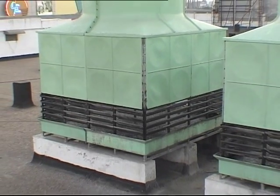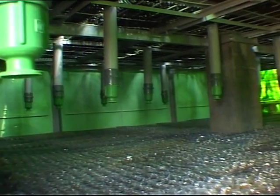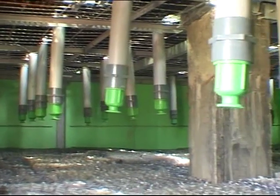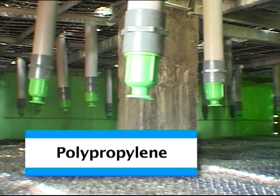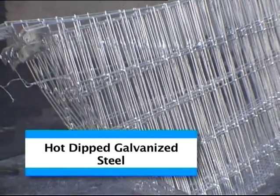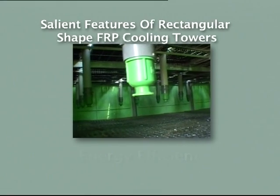The selection of materials for the Mihir CM Cooling Towers is based on the requirement that they must be completely resistant to corrosion and chemicals. This has been achieved through the exclusive use of PVC, polypropylene, fiberglass reinforced polyester, and hot dipped galvanized steel for supports.